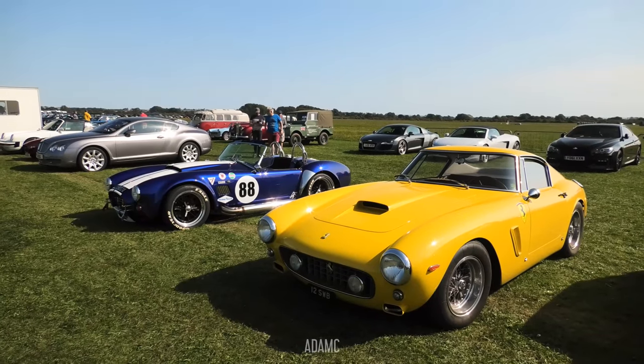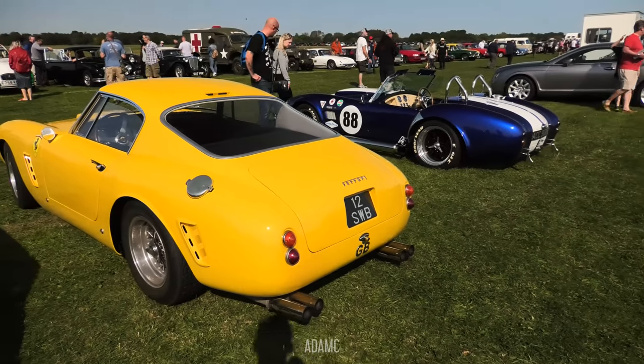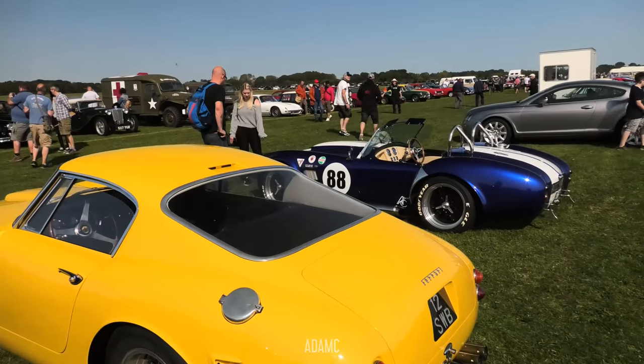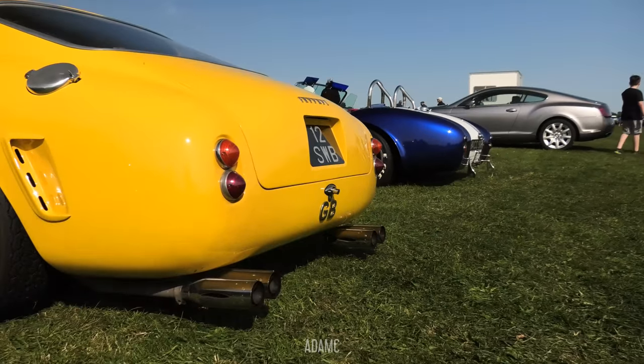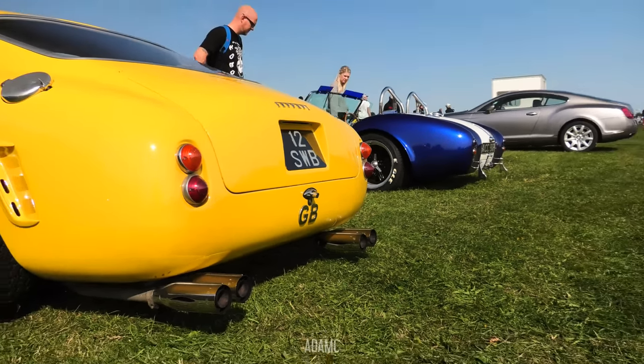You could call it a replica, but most call it a recreation because it is a Ferrari 250 chassis underneath. It still looks absolutely remarkable with a hefty price tag compared to other replicas, because it's still a Ferrari 250 — it's just been rebodied to resemble a 250 short wheelbase.